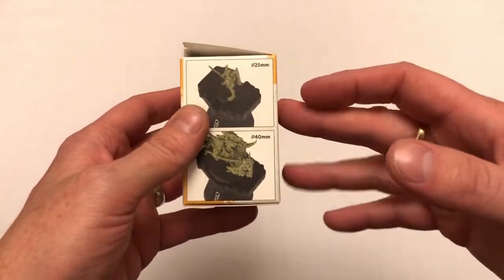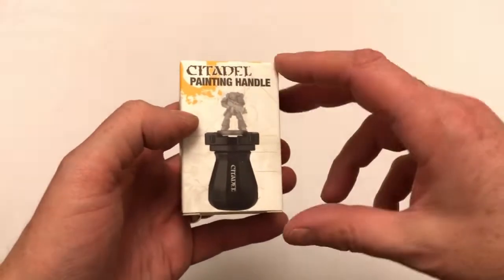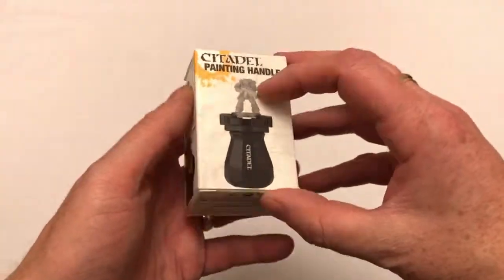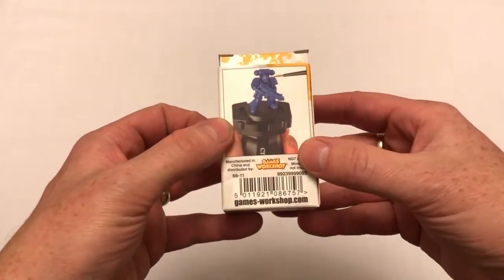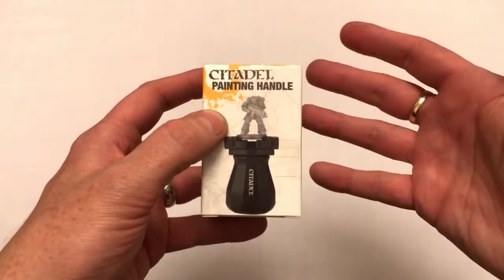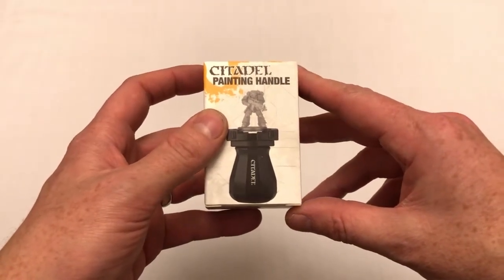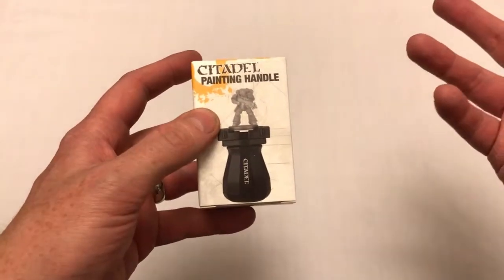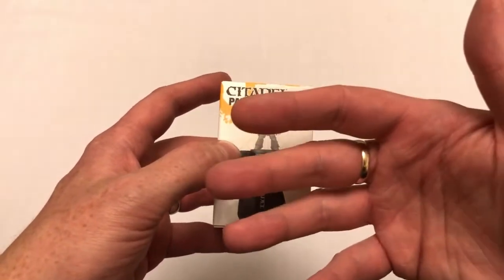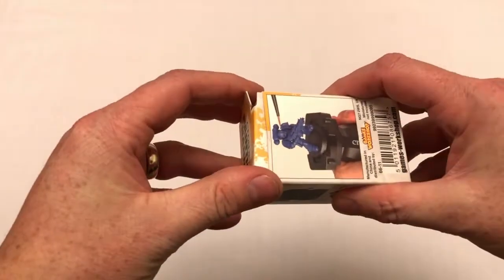When these first came out, Games Workshop couldn't keep them in stock for love nor money. People were buying them ten at a time — which is a bit excessive — and using them to paint massed units and groups of miniatures all at once. I couldn't get one originally. Games Workshop got more in stock and still couldn't keep those in stock. I went into my Warhammer store numerous times and they said they were getting about three at a time from the manufacturer and they were selling out instantly.